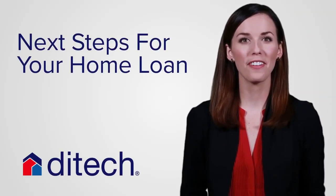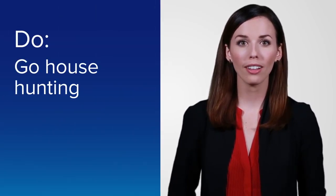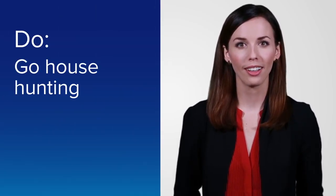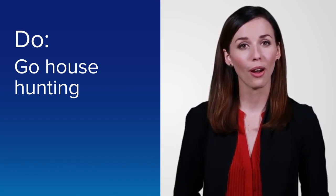Now that you're pre-approved, the fun really starts. Here's what needs to happen next. Go out and look for the home of your dreams. You know how much you can afford and you can be confident that a seller will take your offer seriously.